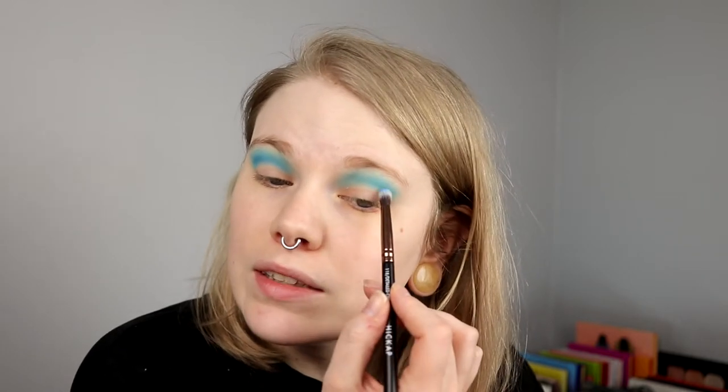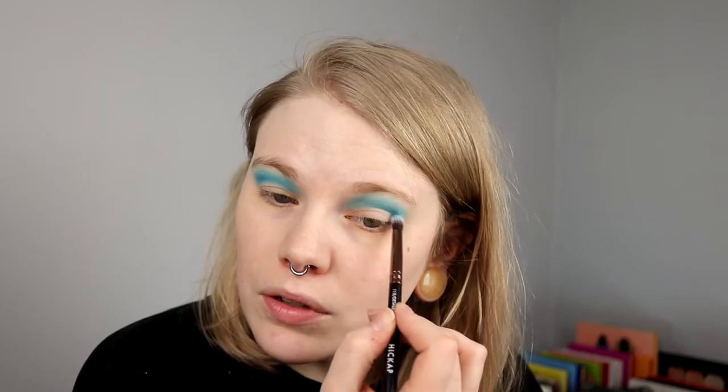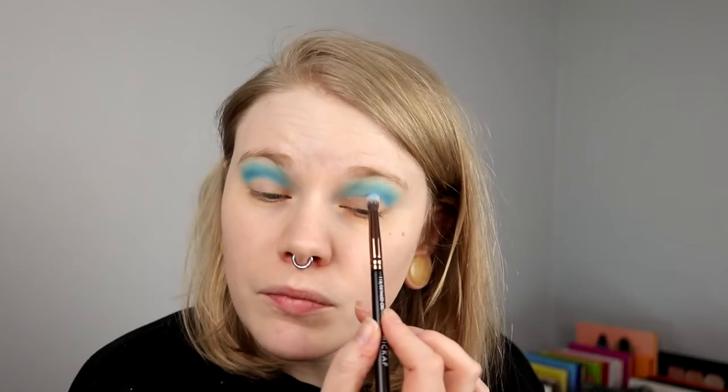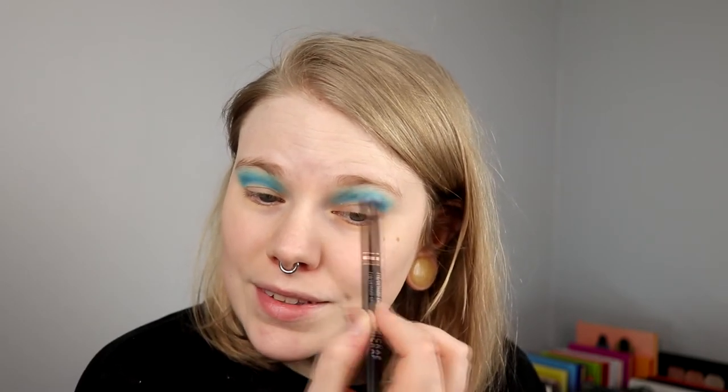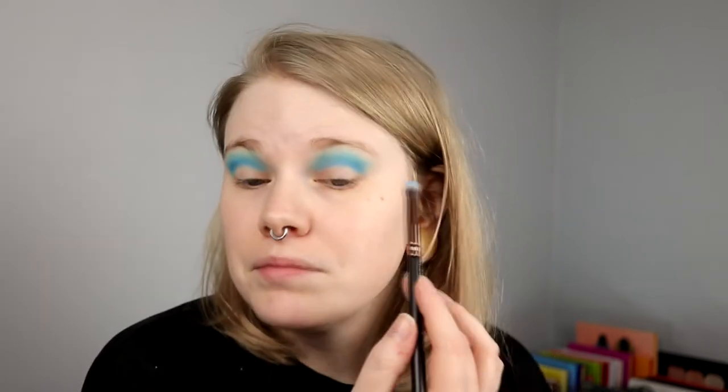I actually think this week my first look is my favorite. I did the green and purple look and I really like that as well, but I actually think my first look — the pink and purple — is my favorite. And that is not something that I usually love that much, but I think I'm starting to figure out which purples and pinks I like, because I don't like them all.